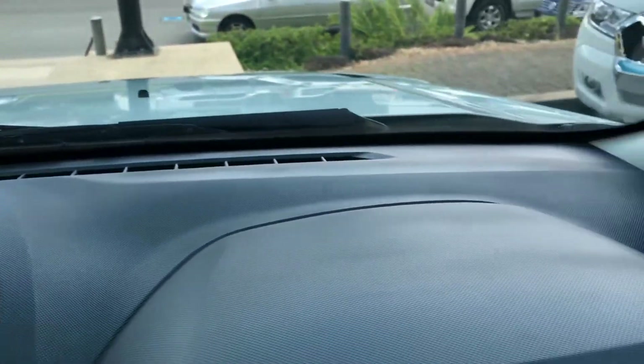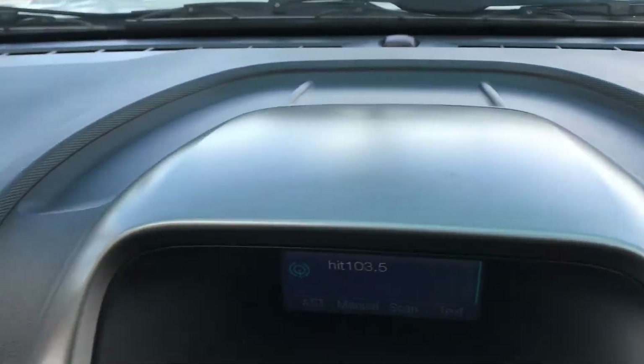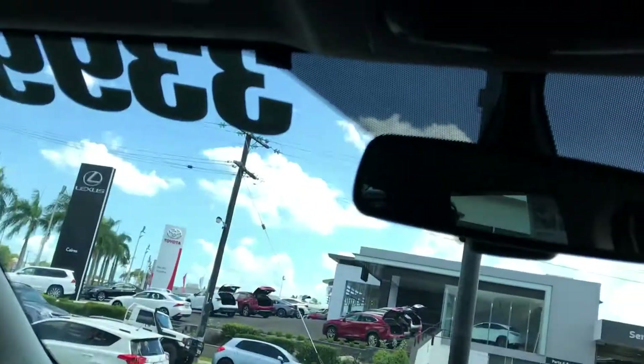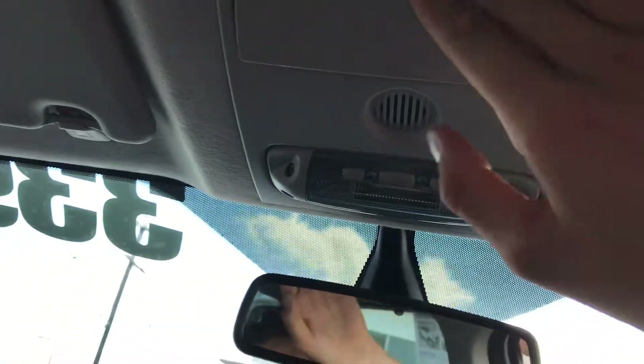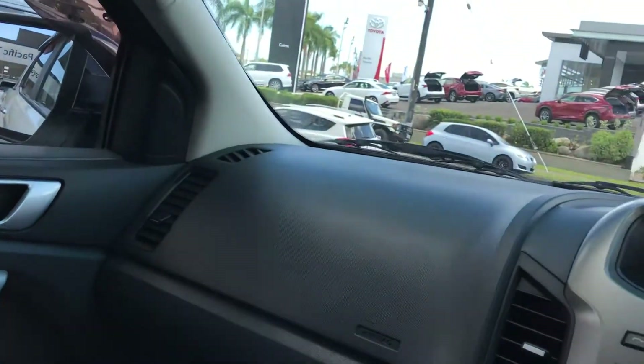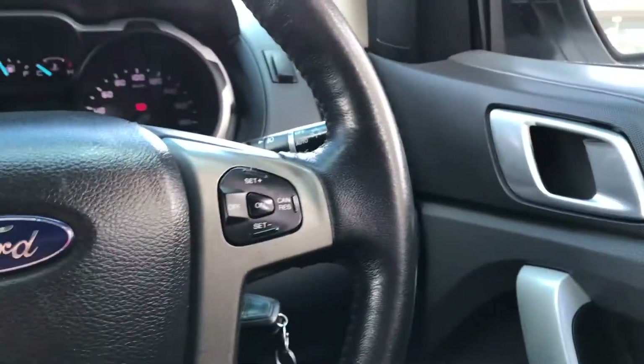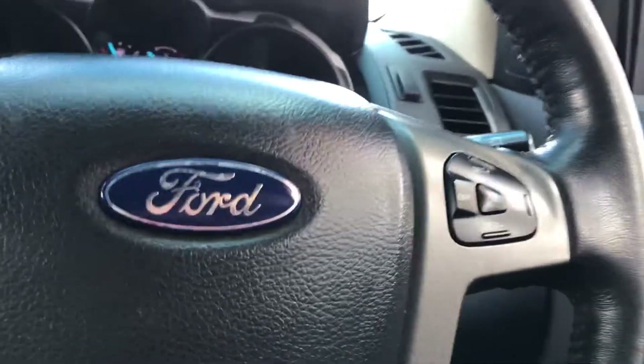You can see the dash is kept really well — there's no cracks. Something in the Cairns summer heat you ought to watch for is cracks in your dash, and this is just in beautiful condition. In the back as well, all really clean seats. You've got your microphone up here for your Bluetooth as well as a sunglasses holder.